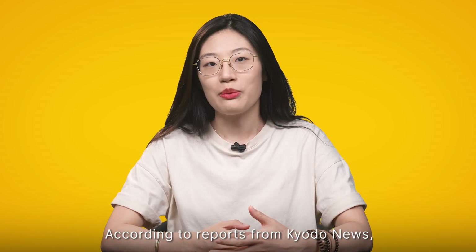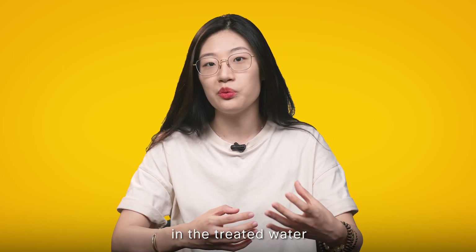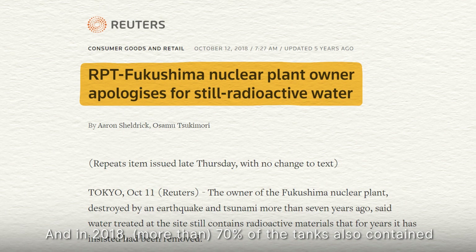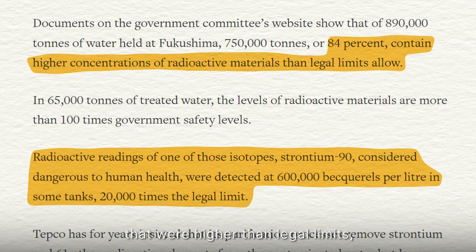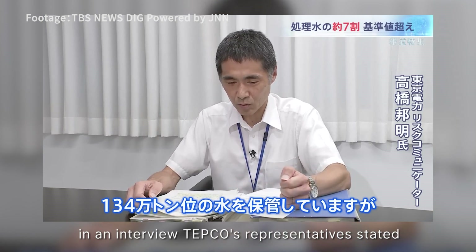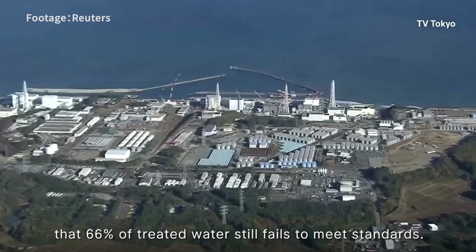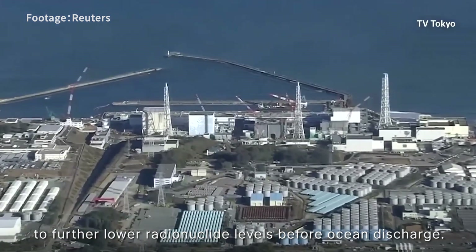According to reports from Kyodo News, the level of radioactive substances excluding tritium in the treated water were found to exceed regulatory standards. In 2018, 70% of the tanks contained levels of other radioactive substances higher than legal limits, with some samples up to 20,000 times the limit. Two days after discharge began in August 2023, TEPCO's representative stated that 66% of treated water still fails to meet standards. TEPCO claims it will conduct a second treatment to further lower radionuclide levels before ocean discharge.